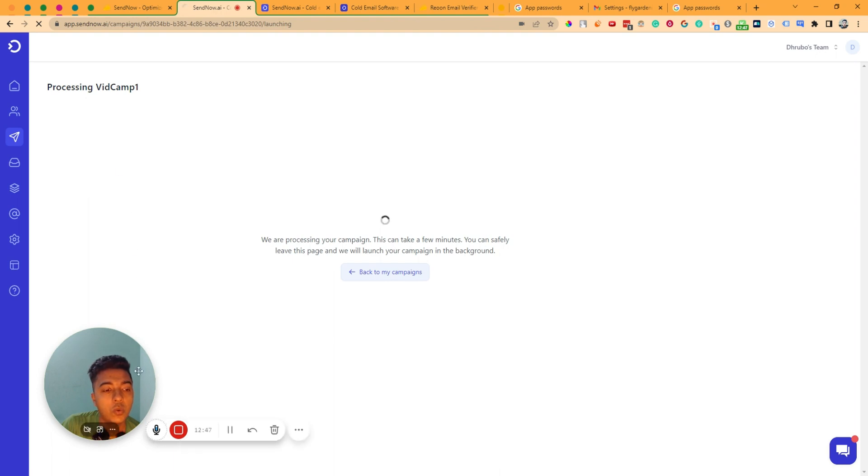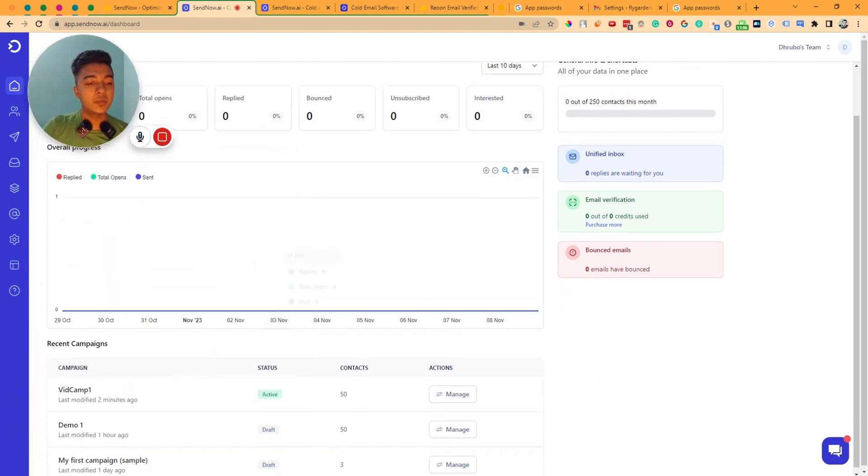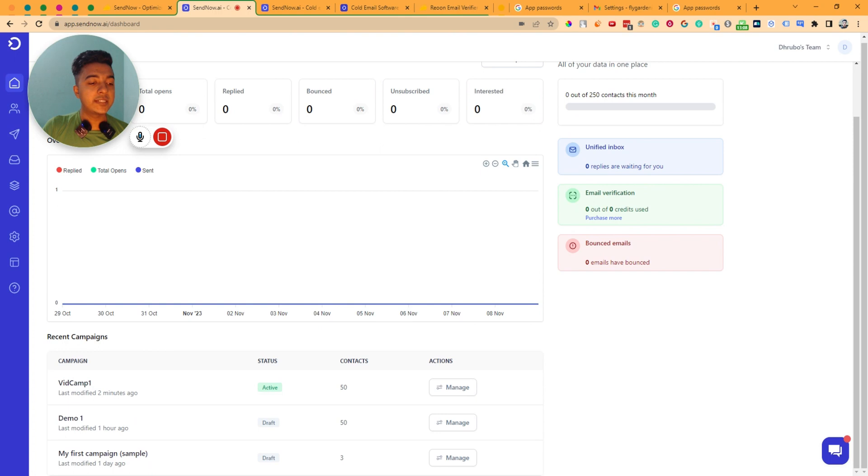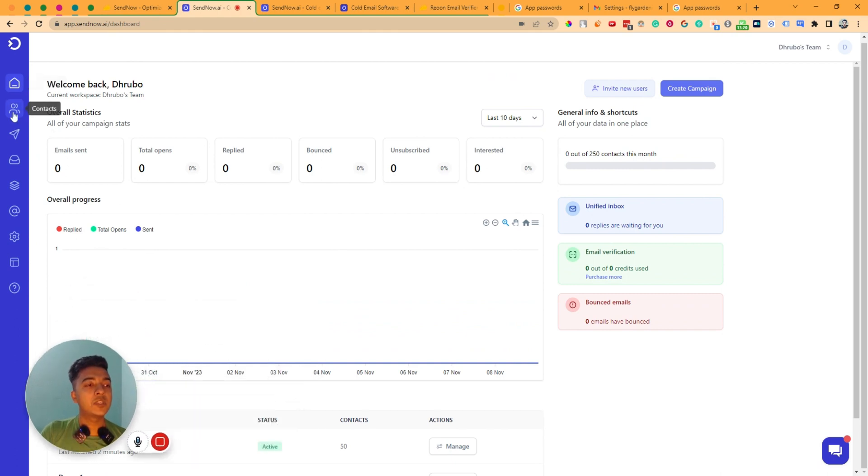In the dashboard you can see number of emails sent, total opens, total replies, bounced numbers, unsubscribe rate, and interested rate. Since this dashboard is new, nothing is visible yet — it will populate over time. You can also see which of your campaigns are active and which are not.